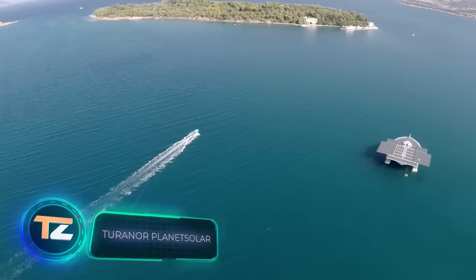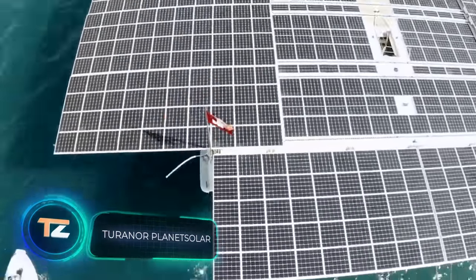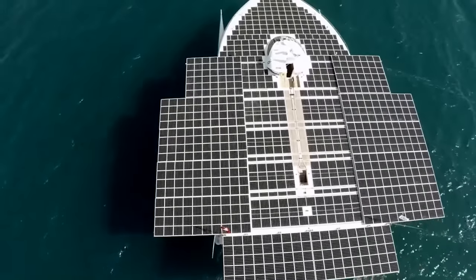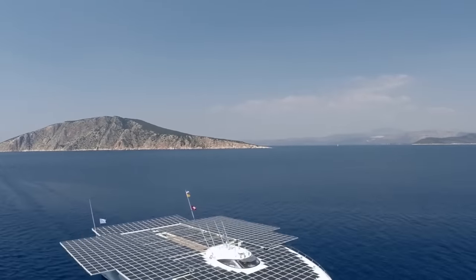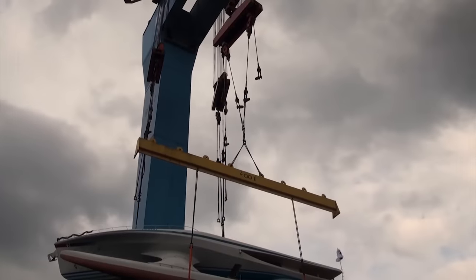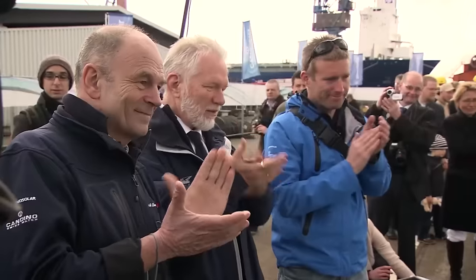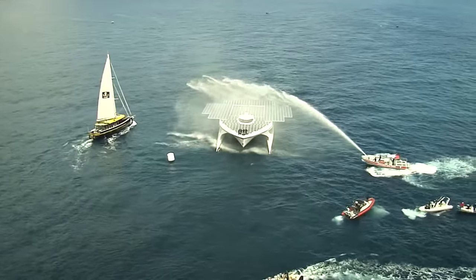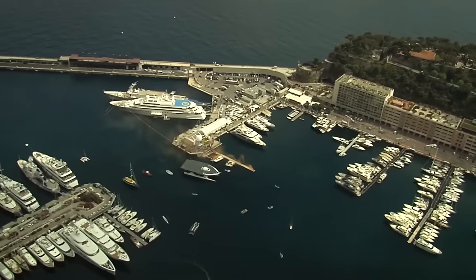Turinor Planet Solar. In the 21st century, people have become much more focused on alternative energy sources. For example, the world's largest solar-powered ship was built 11 years ago. The launch took place on March 31, 2010. In May 2012, Planet Solar became the world's first solar-powered ship to circumnavigate the globe. It is a Swiss project, founded by researcher Raphael Domian.